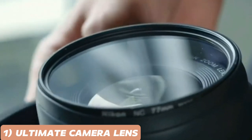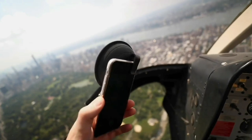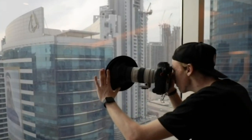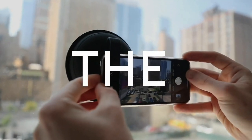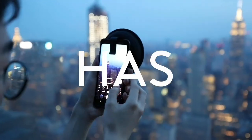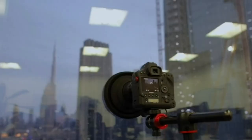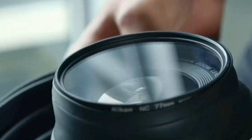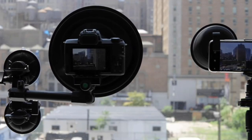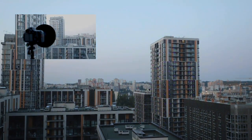Let's kickstart with the Ultimate Camera Lens Hood. Are you tired of dealing with unwanted lens flare and ghosting in your shots? This premium lens hood is specifically designed to combat those issues. It's extendable, collapsible, and compatible with almost any lens. Say goodbye to washed-out images and hello to vibrant, crisp photographs. The Ultimate Camera Lens Hood is made of durable, weather-resistant materials, making it a reliable companion for your outdoor adventures.